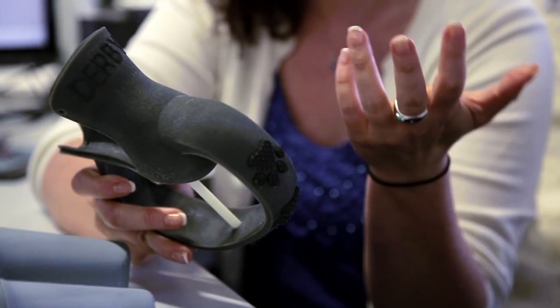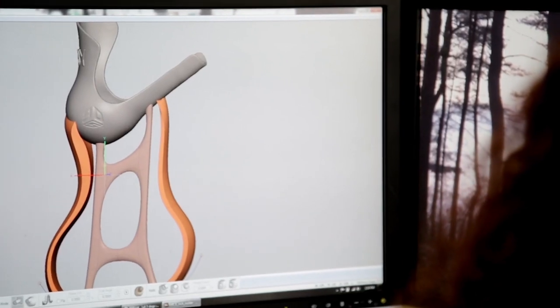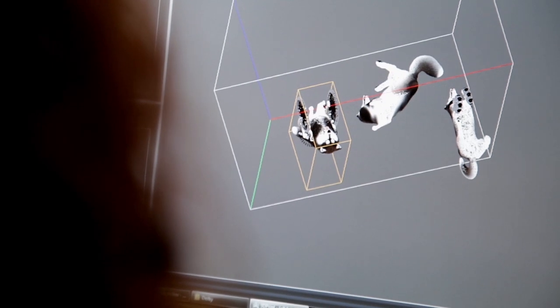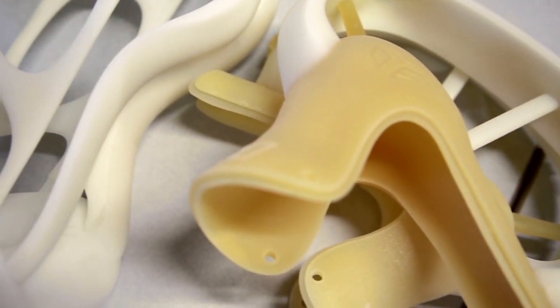Tara and her team created many versions of the loop design. They tested each one with Derby to figure out how well the device functioned for his legs. They found that some of them didn't fit Derby's needs.